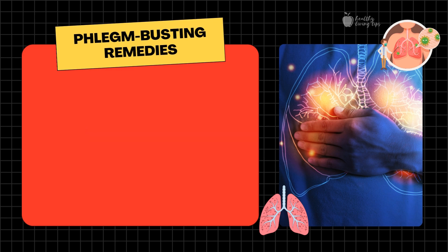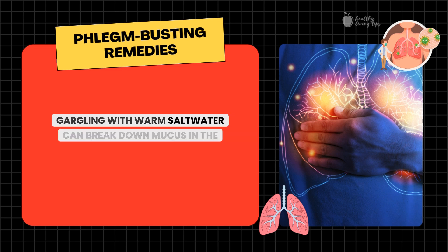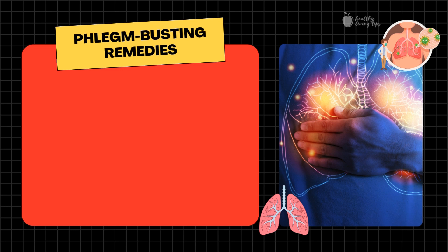Number three: saltwater gargle. Gargling with warm saltwater can break down mucus in the throat and help to clear phlegm. Mix half a teaspoon of salt in a glass of warm water, gargle for 30 seconds, and spit it out. Repeat this process two to three times a day, especially before bed, for maximum effect.